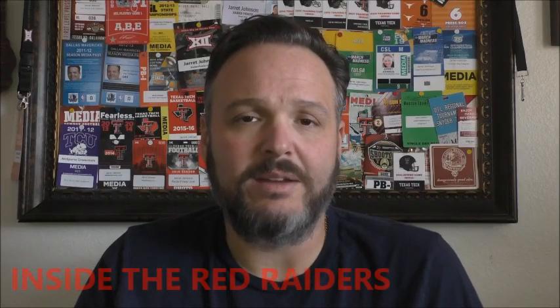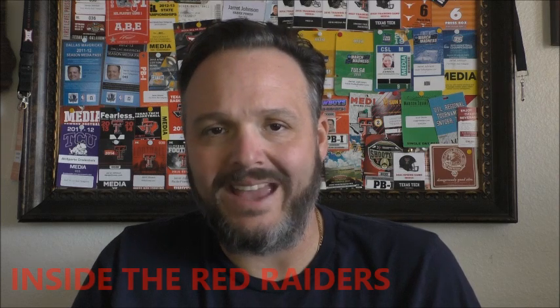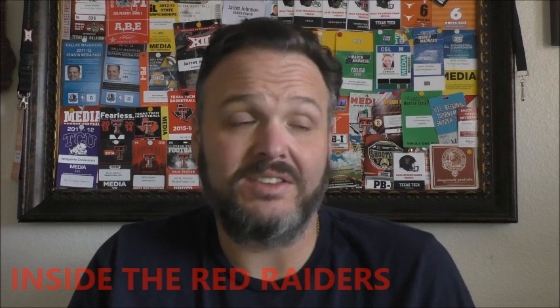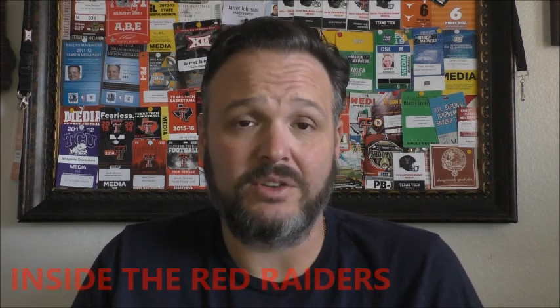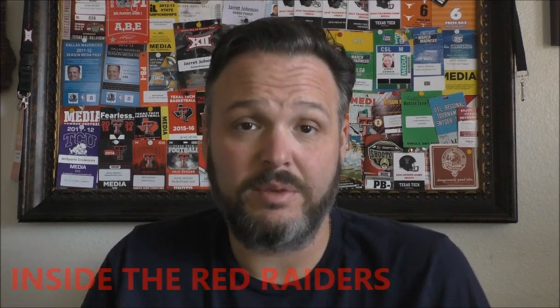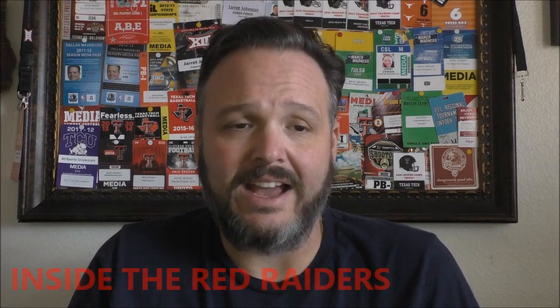Welcome to another edition of the Hoop Scoop. I'm Jared Johnson. Texas Tech bounced back from that loss to Norman with a 13-point victory over TCU, 82-69. This is a game in which Tech started off slow. They actually trailed by as many as 13 in the first half, cut the deficit to three points by the break, and then just totally blew out the Horned Frogs in the second half.